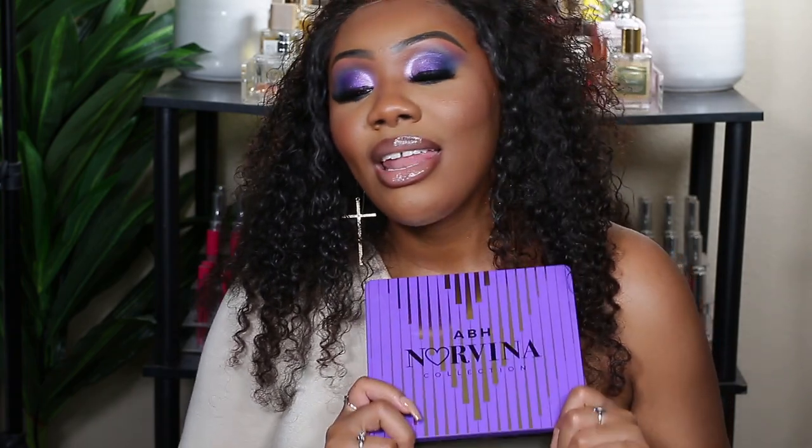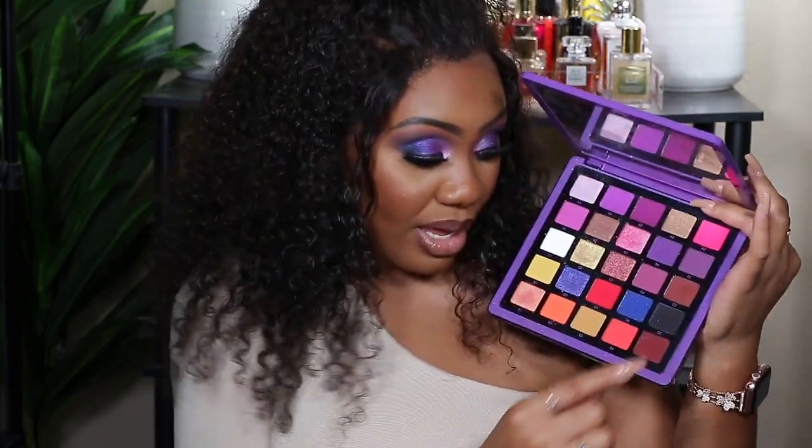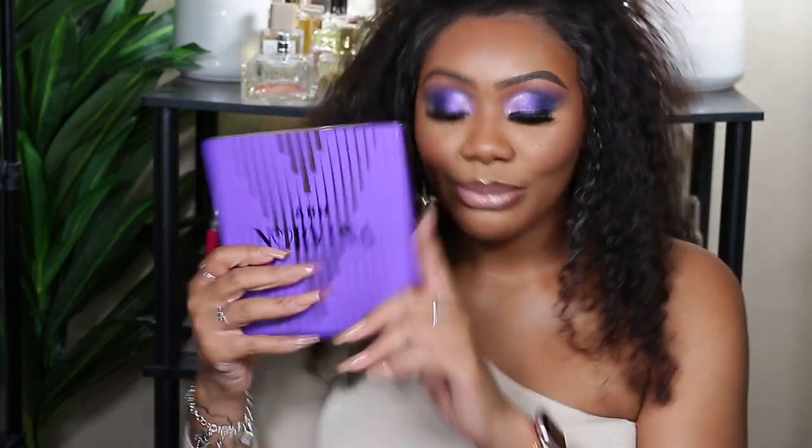The number one spot goes to my girl, Norvina Volume 1. I love this palette so much — it's been at the top of my rankings consistently. This is so me: I love pinks like this, I love hot pinks, it has my black in there, and I love the formula on these palettes. I would never want to not have this palette in my collection. That is my ranking on the Anastasia Beverly Hills palettes including all the Norvina palettes. Hope you enjoyed — don't forget to like, comment, and subscribe!